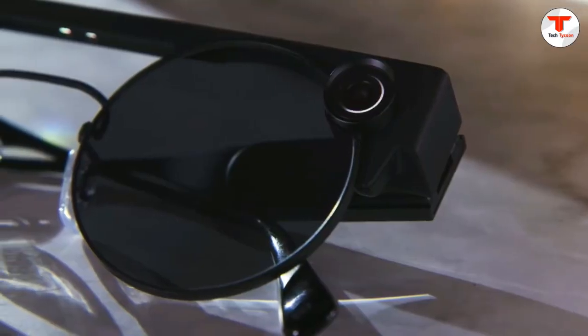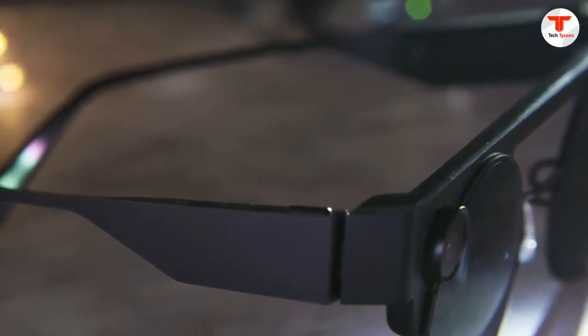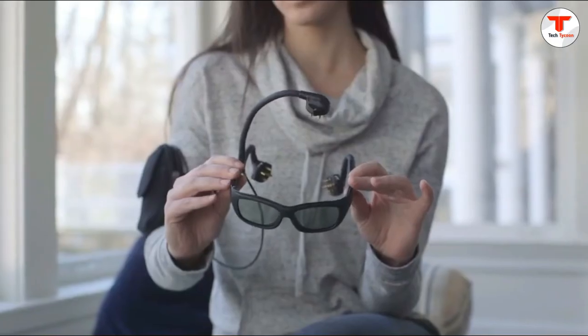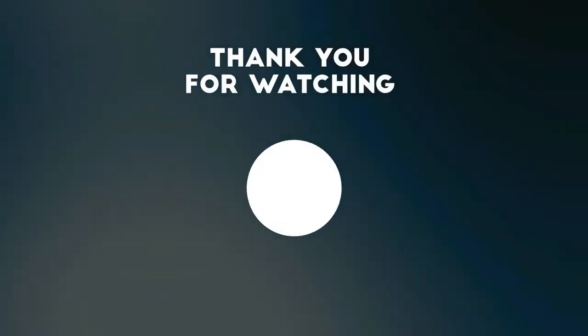These were some of the most advanced and most upgraded smart glasses for people who love to wear them. Hope you guys liked the video — share your thoughts in the comments below. If you haven't subscribed to the channel yet, please do so. See you in the next video.